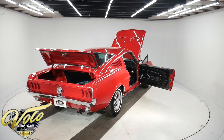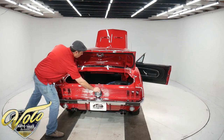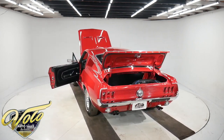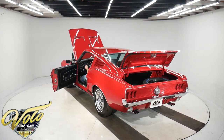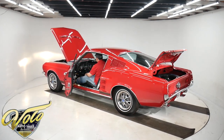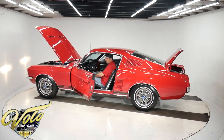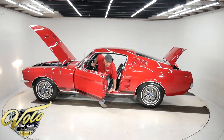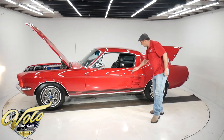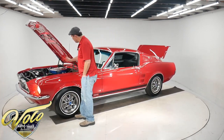Let's start this thing up — it helps if you have the key to start it. It's built to factory specs. There's no Edelbrock parts or any aftermarket stuff like that, just like you would have bought it from the factory.